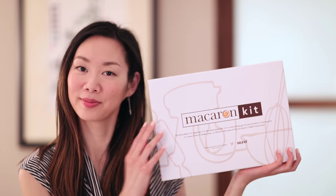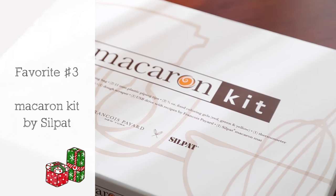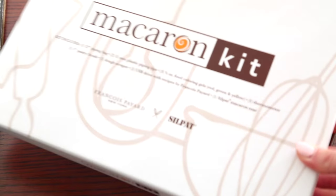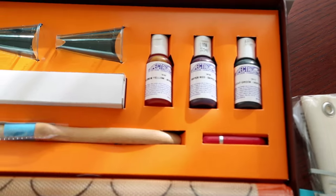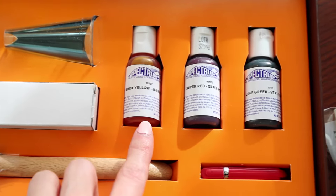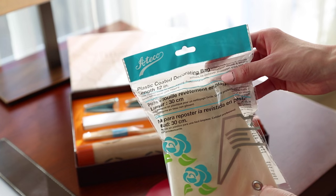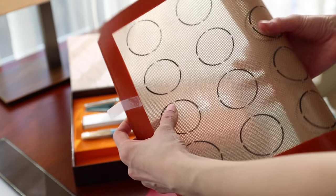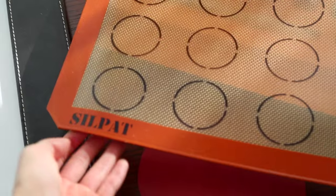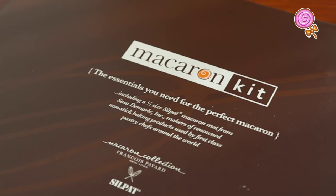Favorite number three is the macaroon kit. This is such a cute box set because it comes with everything you need for a beginner to make macaroons. It has piping tips, three food coloring gels, a dough scraper, piping bag, thermometer, and a handy macaroon non-stick baking mat. It even comes with a USB drive of recipes and a pastry brush too. Like it says on the back of the box: the essentials you'll need for the perfect macaroon.